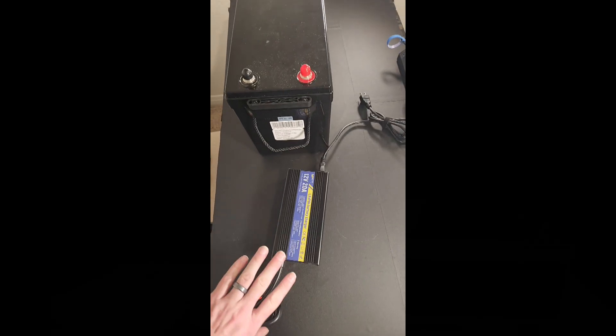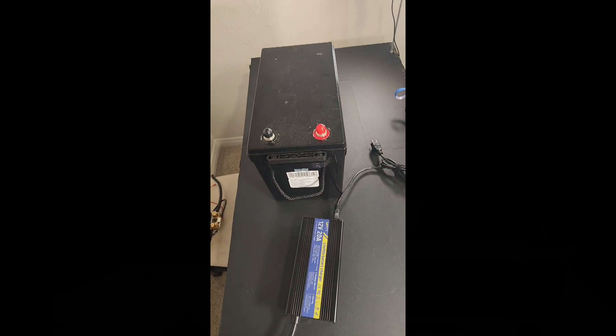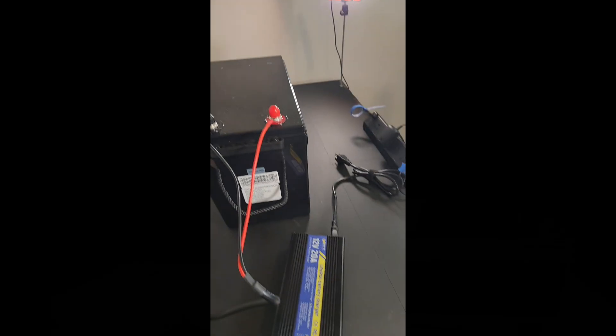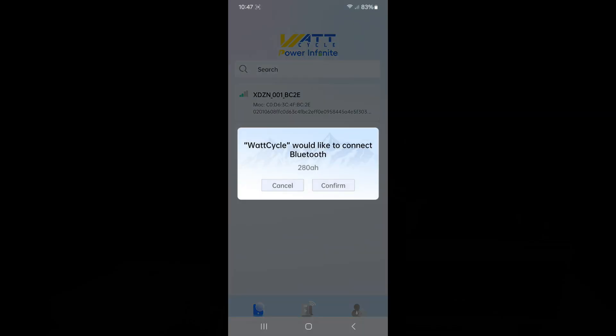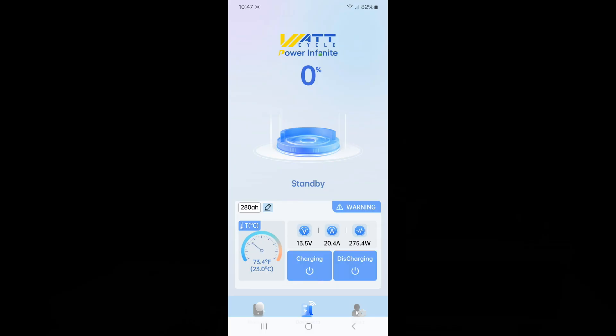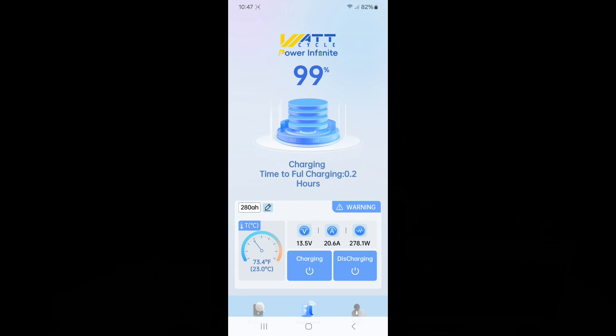I'm going to plug my charger in and do a screen capture so you can see what the app actually looks like. I'm connecting my 20 amp charger up to my battery and plugging it into AC, then opening up the app. Here's my Bluetooth device list — I have the 100 amp hour version and then this is the 280. The battery is mostly full, but you can see at the bottom that I'm charging with 20 amps. I can also turn the charging and discharging off, so I can actually remotely control this battery if I hook an inverter up to it.